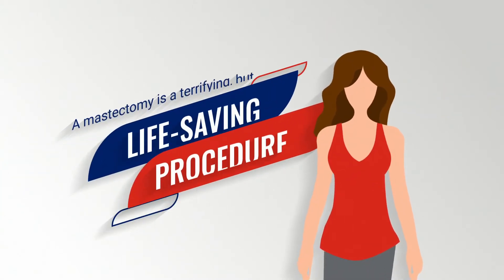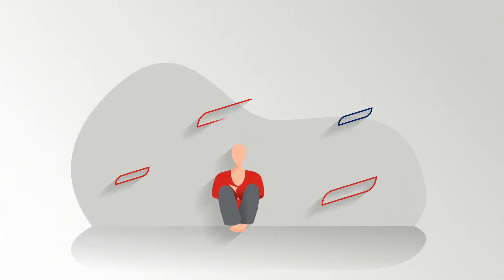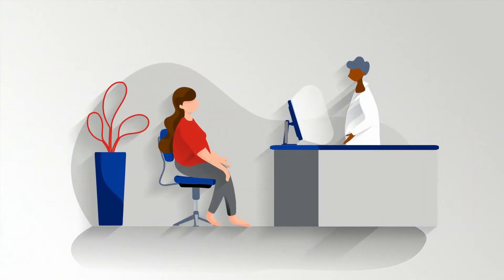A mastectomy is a terrifying but life-saving procedure, and in a perfect world, the operation would move the patient out of harm, away from risk, and on towards their future, bright and better than ever. As a surgeon, you know this is not always the case.